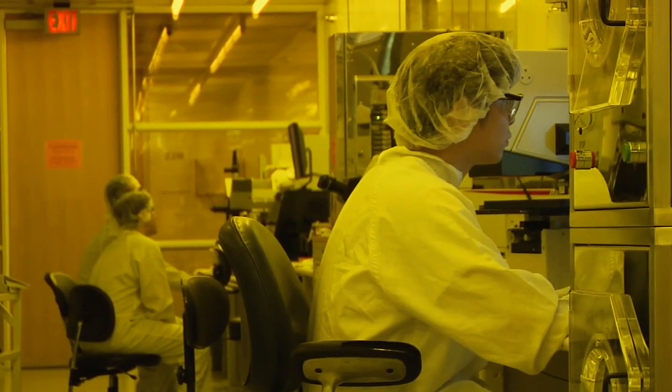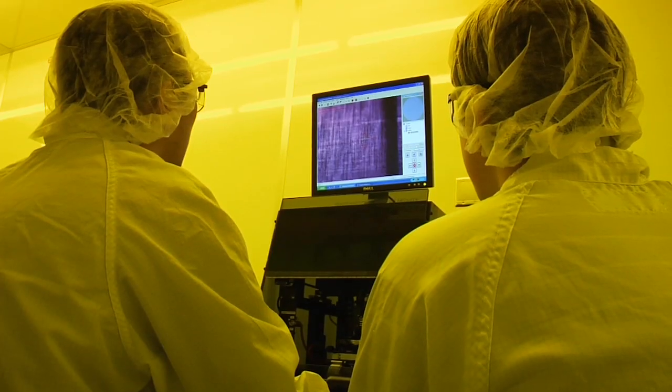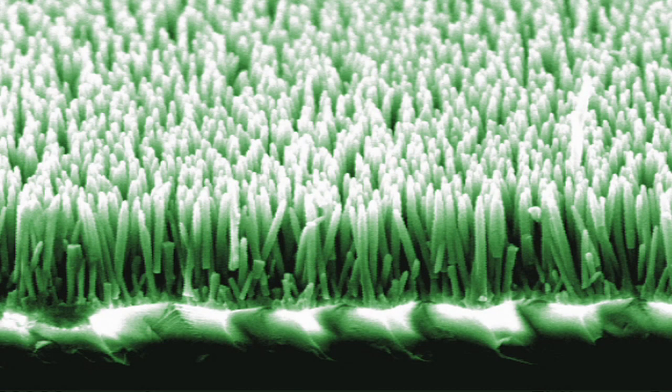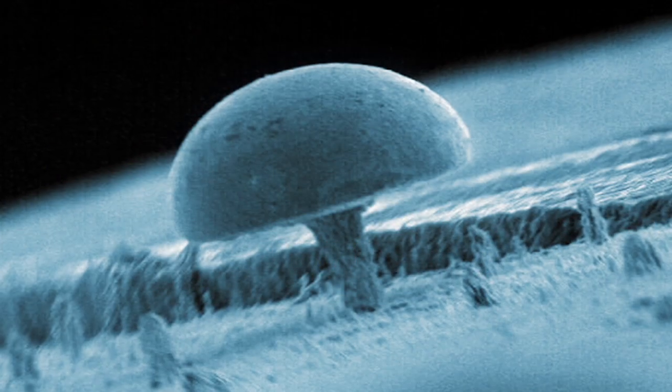Today's era of nanotechnology was born out of the creation of electron microscopes that could see down to the level of individual atoms. Once we could see at that level, we could pull out tweezers, if you will, and pluck around atoms, move them around, and create things we had never been able to see before.